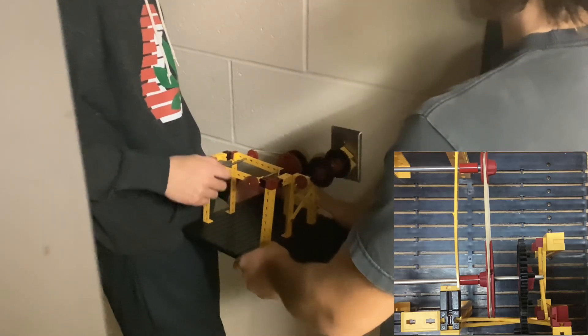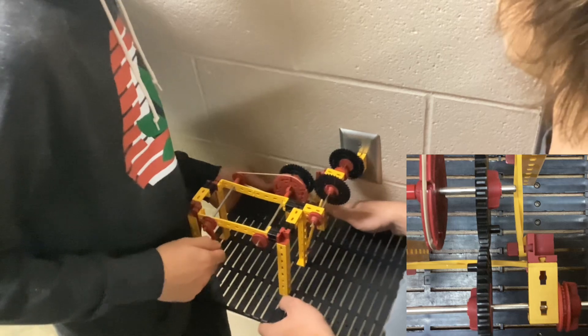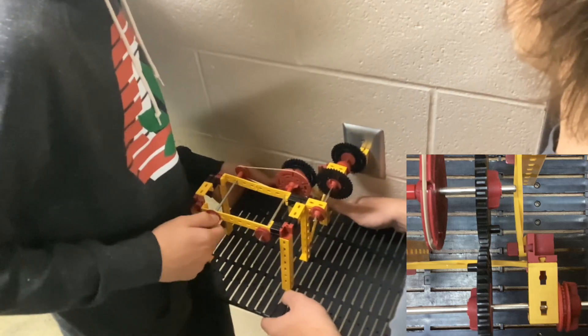This larger wheel shares an axle with the gear, part of the final simple but brilliant machine in the switch. This gear drives a second gear of the same size, which shares an axle with our innovative switch flipping technology.